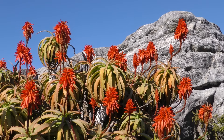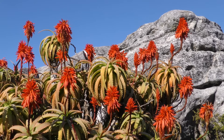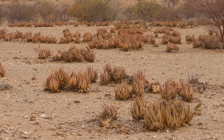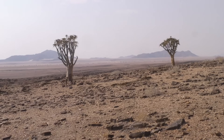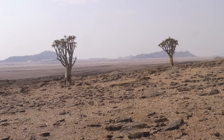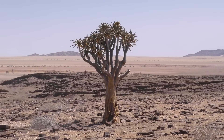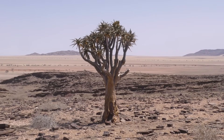Aloes are a very diverse group of over 500 species of succulent plants that grow across Africa and the Arabian Peninsula. While many aloes grow on the ground, a few grow on spectacular stems, and a related group called Aloidendron grows as trees. These are known as quiver trees, for the spongy tissue inside the tree can be hollowed out to make quivers for holding arrows.